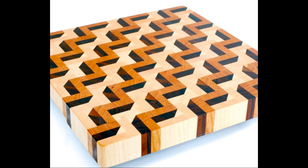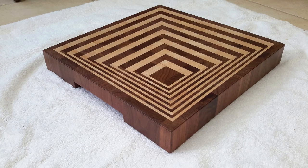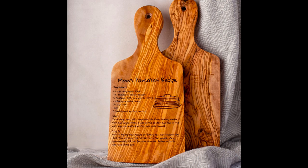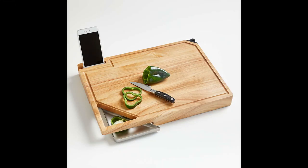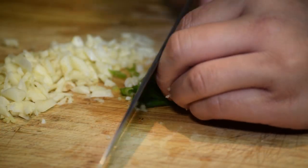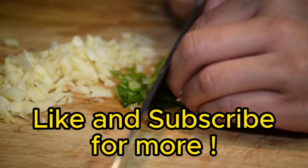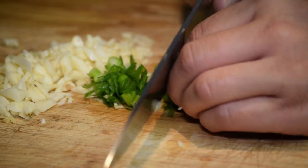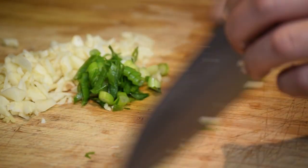And there you have it — the top wooden cutting board ideas to inspire your culinary adventures and enhance your kitchen decor. Whether you prefer classic elegance, rustic charm, or modern innovation, there's a wooden cutting board to suit your style and needs. We hope you enjoyed this journey into the world of wooden cutting boards. Don't forget to like, comment, and subscribe for more inspiring kitchen content. Until next time, happy cooking!